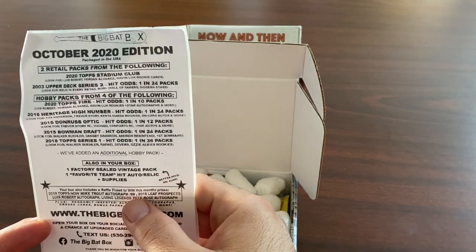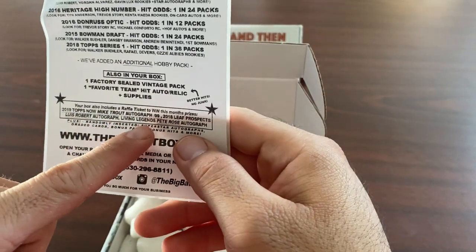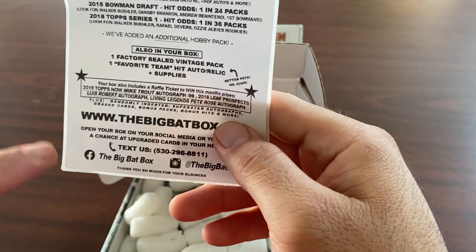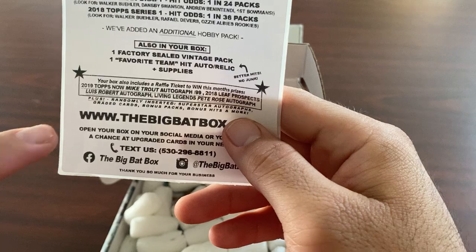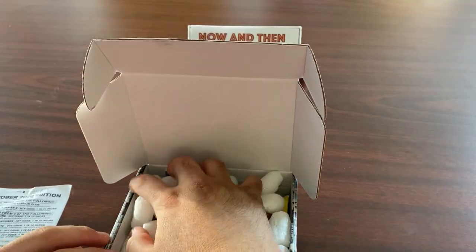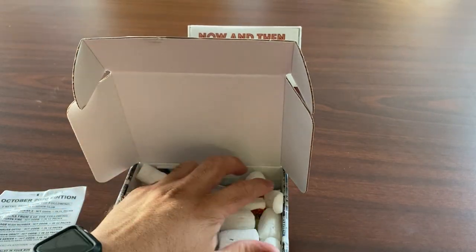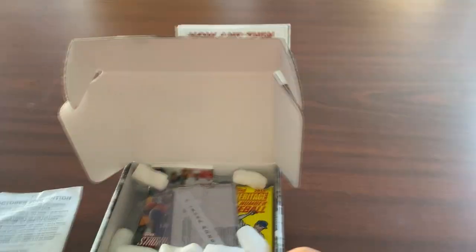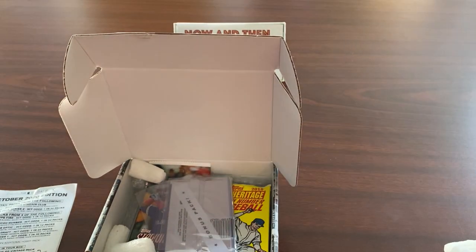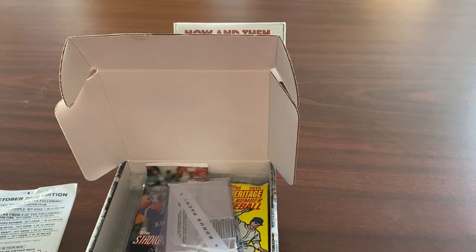Also includes a raffle ticket to win this month's prizes — a 2019 Topps Now Mike Trout autograph or Leaf Prospects Luis Robert. One thing I don't like about other channels is they always mispronounce his name. So let's get into the box. We got plenty of packing peanuts — that's always good. This is actually my first YouTube video, so welcome to the channel everyone!